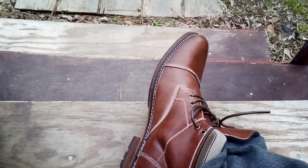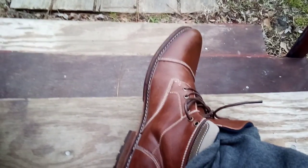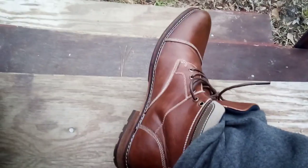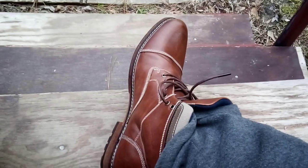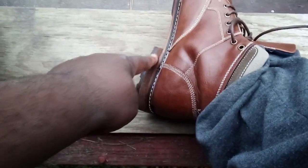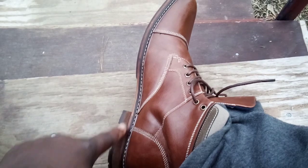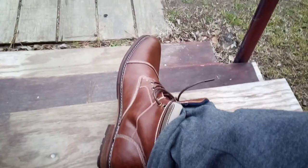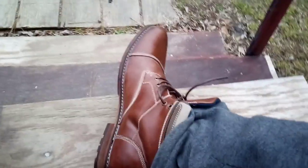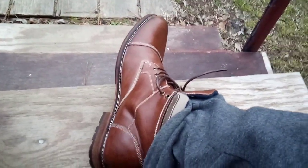You can rock these with jeans, shorts, khaki pants, slacks, or a uniform — they still look pretty cool. I like that rugged design and the wooden bottom. What makes them so good is that they're lightweight and easy to wear. The design is just amazing — I really like the way they look.